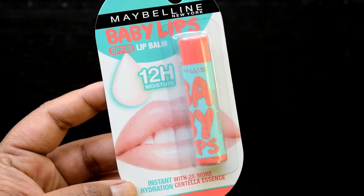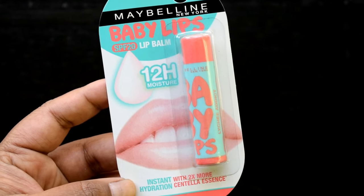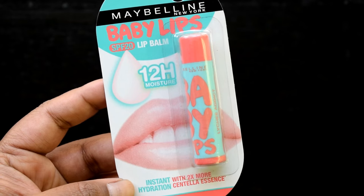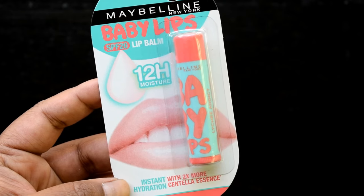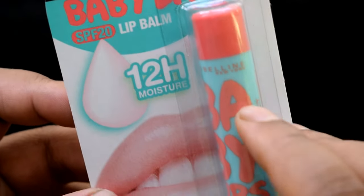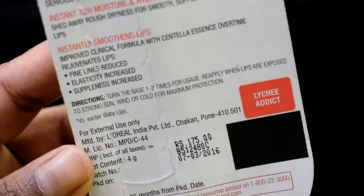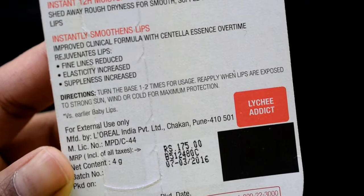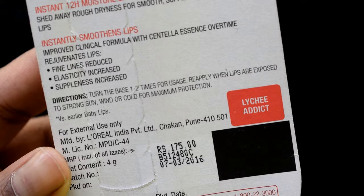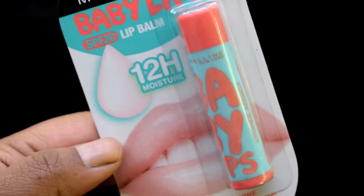Finally, lip care is also very important in summers. Keep in mind that any SPF-based lip product should be used since lips are also exposed to the sun. I am showing Maybelline Baby Lips with SPF 20. Maybelline Baby Lips also comes in SPF 13, but I prefer SPF 20 because it has more protection. The net content is about 4 grams and its retail price is 175 Indian rupees.